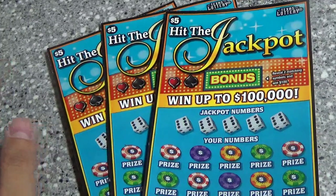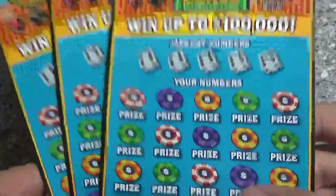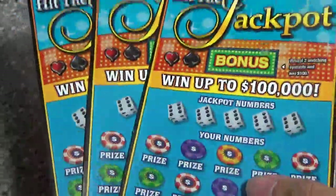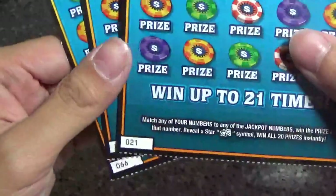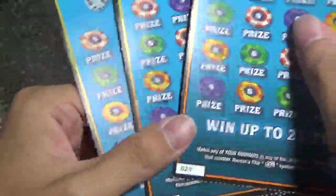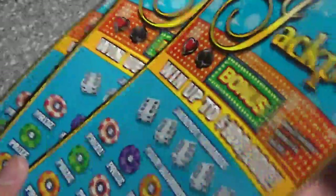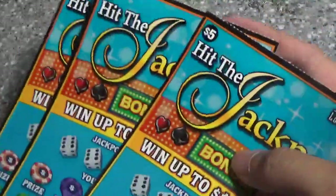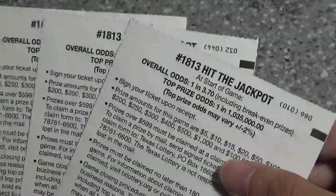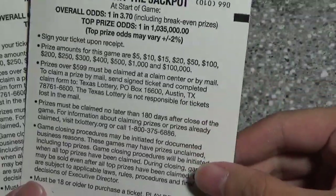Howdy guys, today I decided to pick up three of the five dollar 'Hit the Jackpot' tickets. I decided to change things up today and bought three tickets from three different stores — got ticket 21, 32, and 66. The strange thing was I managed to pick up all blue tickets, and I believe there are also red ones, so we'll see if blue's lucky. Overall odds on this ticket are one in 3.7.